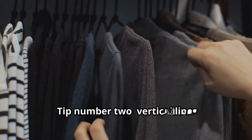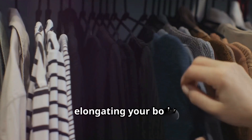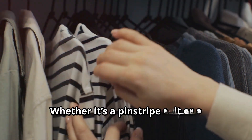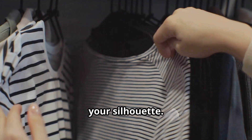Tip number two: vertical lines. Embrace vertical stripes — they draw the eye up and down, elongating your body. Whether it's a pinstripe suit or a striped dress, this simple trick adds height and slims your silhouette.